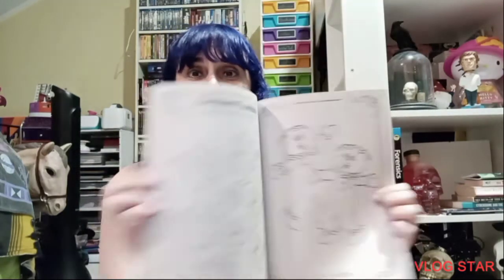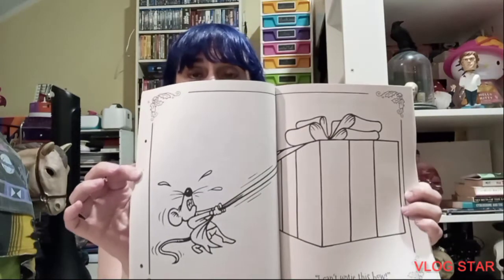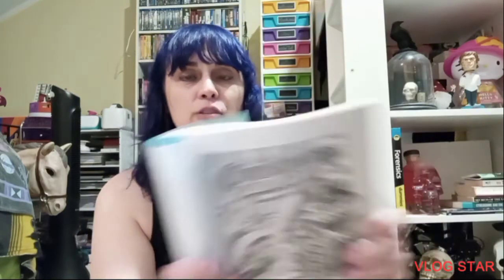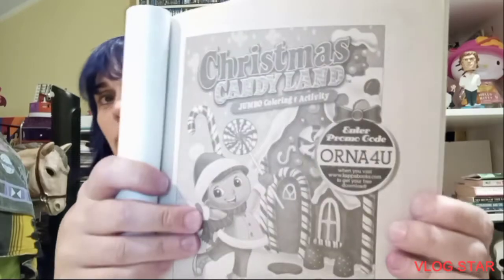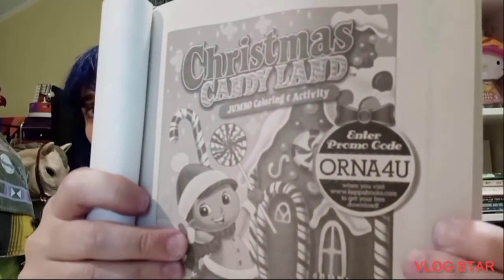I should double check the ingredients. I got a Christmas Candyland jumbo coloring and activity book because I like nice big pictures to color, and let's face it, I am in desperate need of some. It says print and decorate free Christmas ornaments — see the first page. I'm gonna try to put it on screen in case any crafters out there see it and want to try to get it.